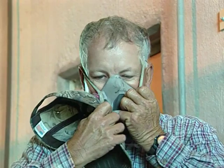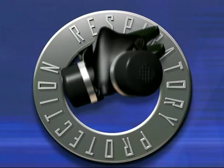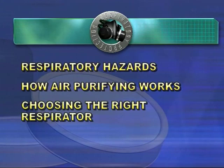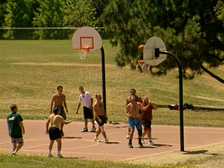Though the safety equipment you're required to wear in your workplace may be less elaborate, when used properly an air purifying respirator can help protect you from potential airborne hazards. In this program we'll discuss respiratory hazards, how air purifying respirators work, choosing the right respirator, and proper use and maintenance.